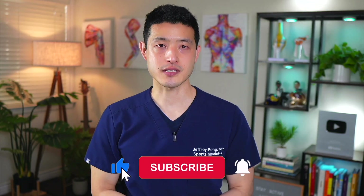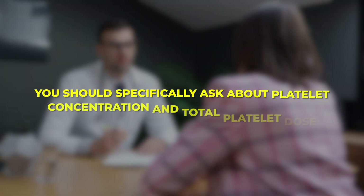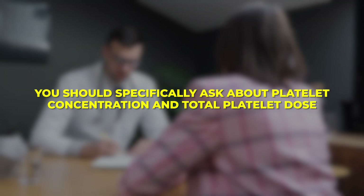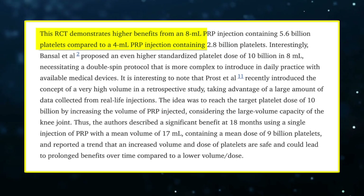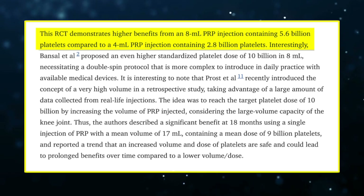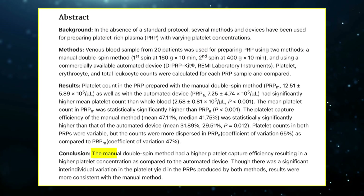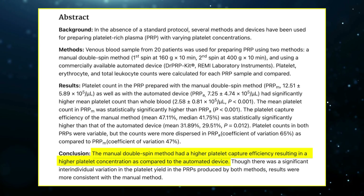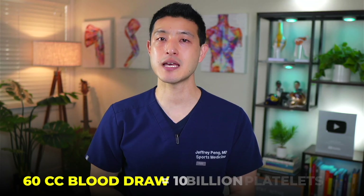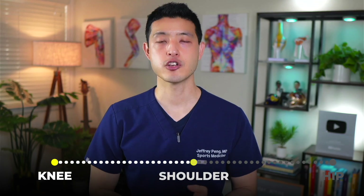Given this overwhelming evidence, patients considering PRP must be proactive in ensuring they receive an effective dose. When consulting a healthcare provider about PRP, you should specifically ask about platelet concentration and total platelet dose. A good provider should be able to tell you a ballpark platelet count in your PRP preparation. Research suggests that PRP doses above 5 billion platelets per injection are ideal, while anything below 3 billion platelets may be ineffective. Additionally, double-spin PRP preparation techniques tend to yield higher platelet concentrations, which may further improve outcomes. I currently recommend a 60 cc blood draw to obtain around 10 billion platelets for large joints like the knee, shoulder, or hip.